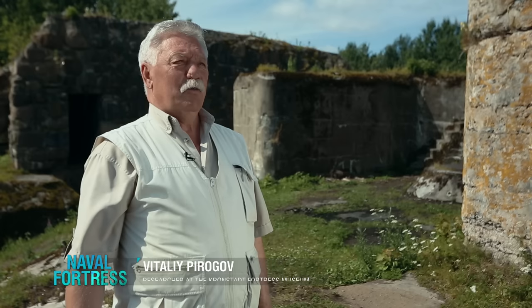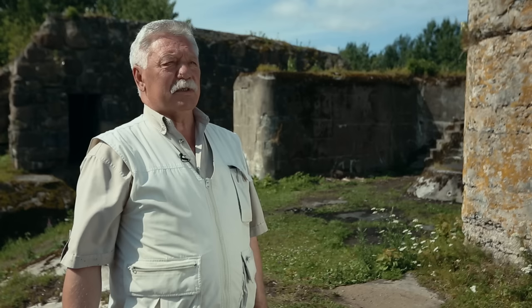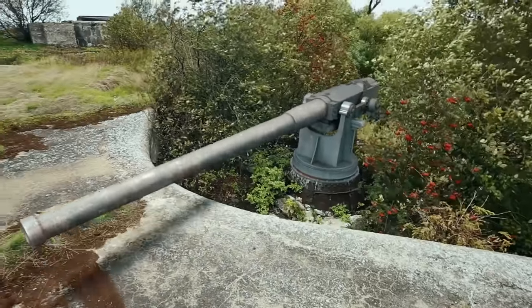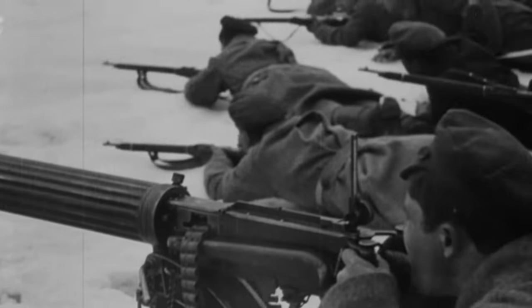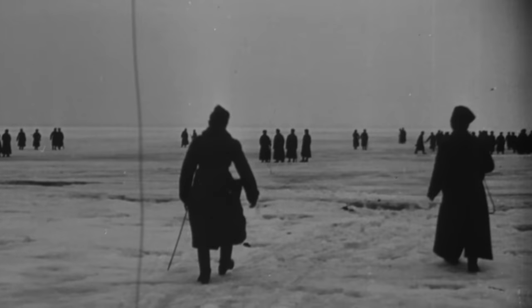The 254-millimeter guns of Fort Reif played a crucial role in suppressing the revolt at Krasnaya Gorka. Although large battleships also fired their 305-millimeter guns, the commission that investigated the matter afterwards concluded that it was the 254-millimeter guns of Fort Reif that had inflicted the most damage. As a twist of fate, in 1921 during the Kronstadt Revolt, Fort Reif became the last fortification under the control of rebellious sailors. The Red Army managed to enter Kronstadt only two days later, but by then more than 8,000 rebels had left for Finland, walking over the ice of the Gulf of Finland — and Fort Reif was their departure point.